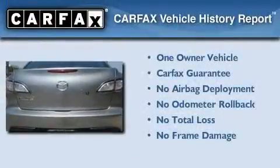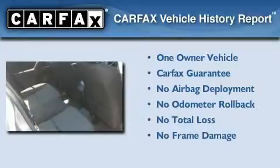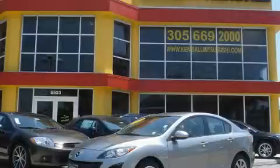This Mazda has had only one owner and it qualifies for the Carfax buyback guarantee. Contact us today and schedule your opportunity to see this vehicle in person.